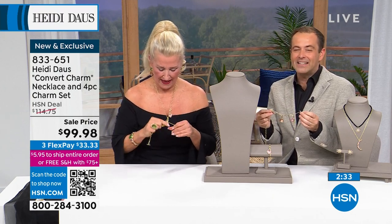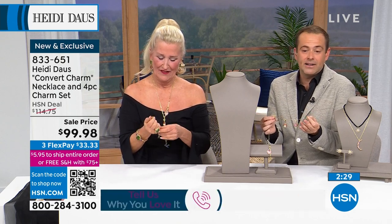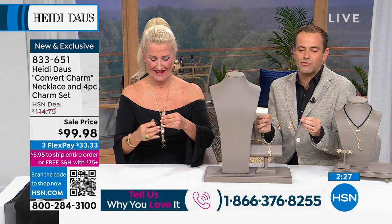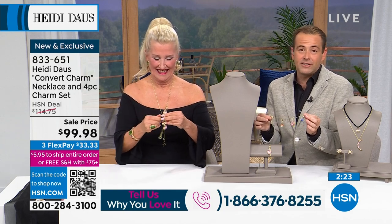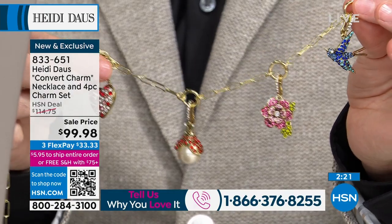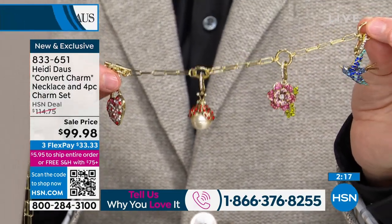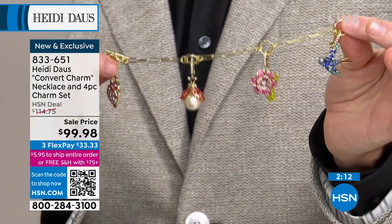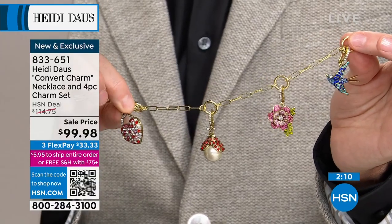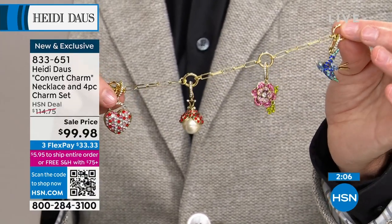If you want to say hi to Heidi, give us a call — we'll put the phone number on the screen. We would love to hear from you. The number is 1-866-376-8255. This is Heidi's only show today, so we want to make the most of it. This convertible necklace with all the charms for $99 and change is now over 50% sold out.